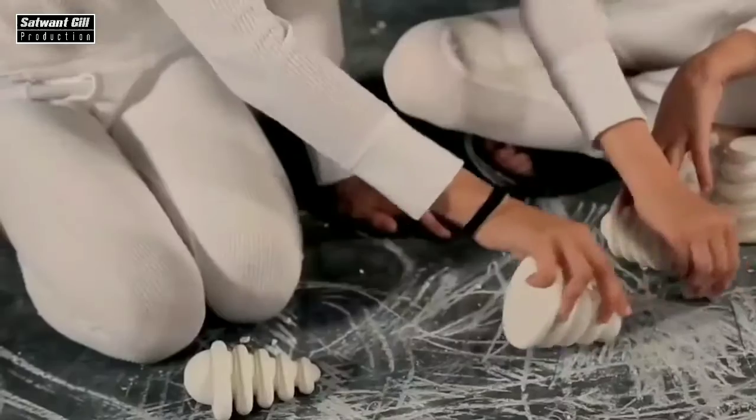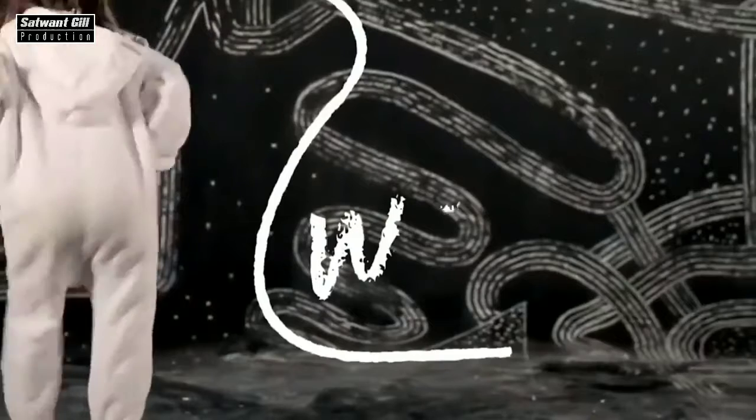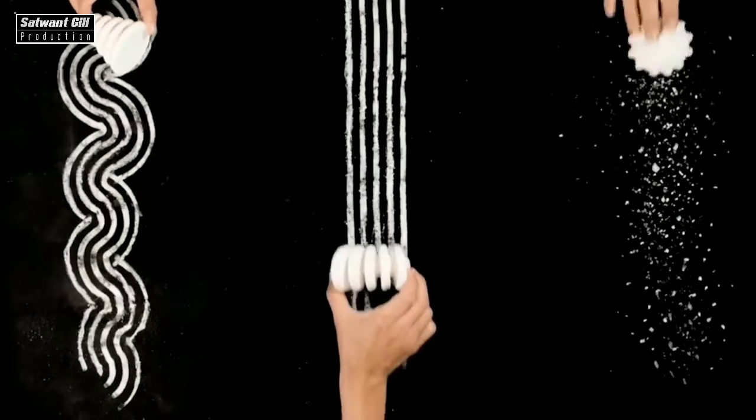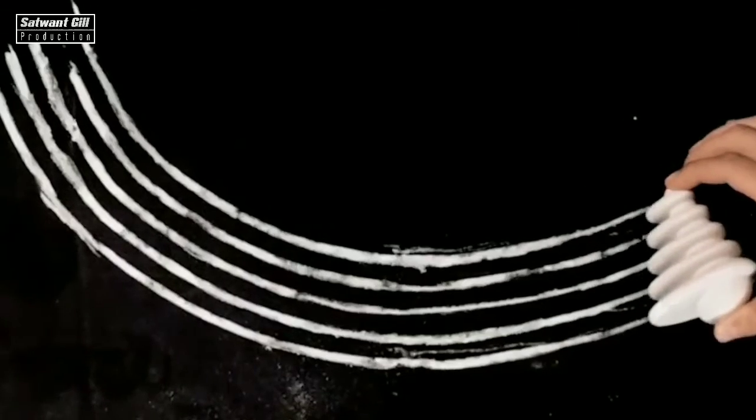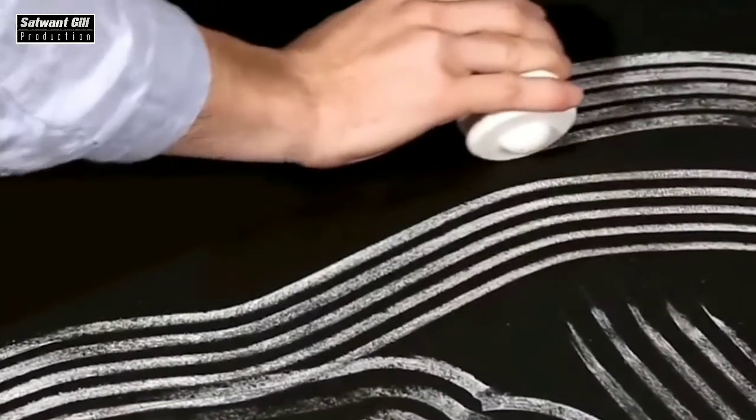These are three unique toys that greatly enhance creative opportunities. Each of them is designed to create geometrically accurate drawings. The first chalk makes dots on the surface. With the help of the second chalk, you can draw circles. And the third one is designed for drawing smooth, parallel lines.